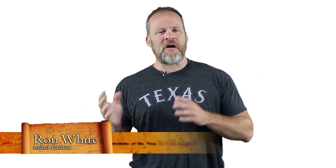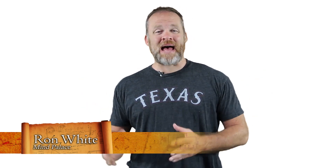My name is Ron White. I'm a two-time USA Memory Champion and I'm the author of a book, Mind Palace: How to Memorize and Surmise Like Sherlock Holmes. Here are some ideas, tips, and strategies on how you can learn to think like Sherlock Holmes.